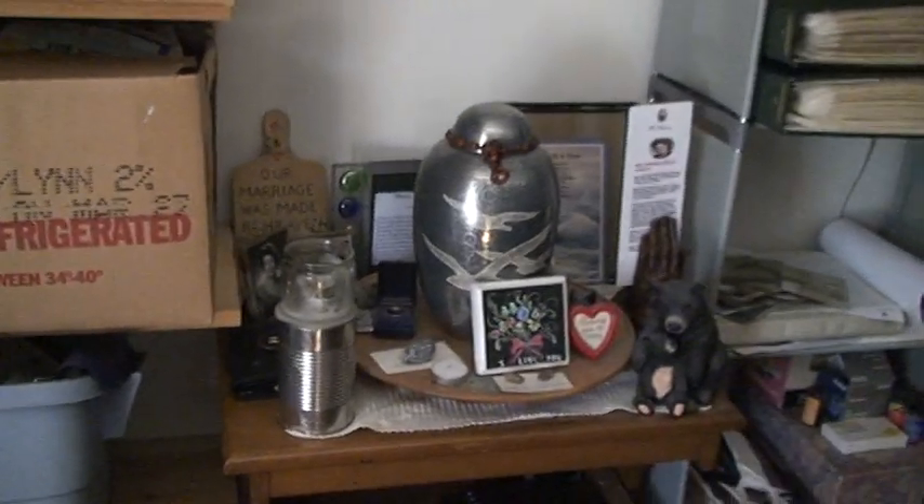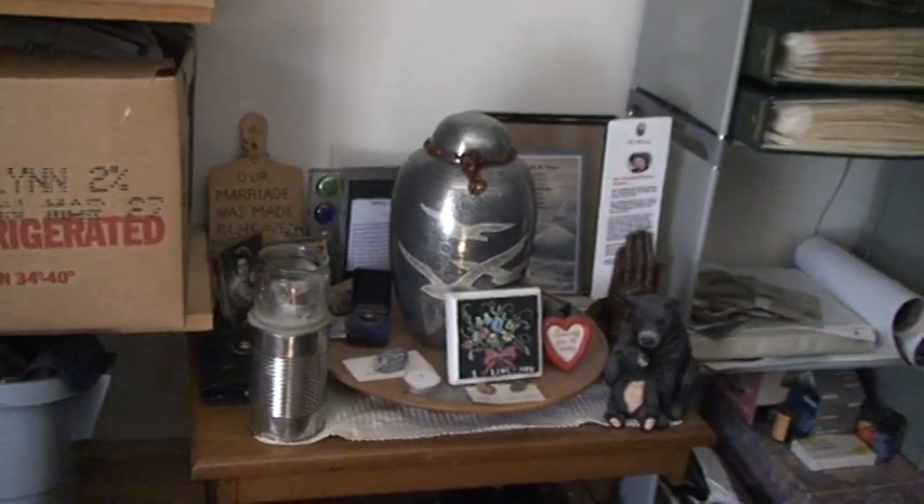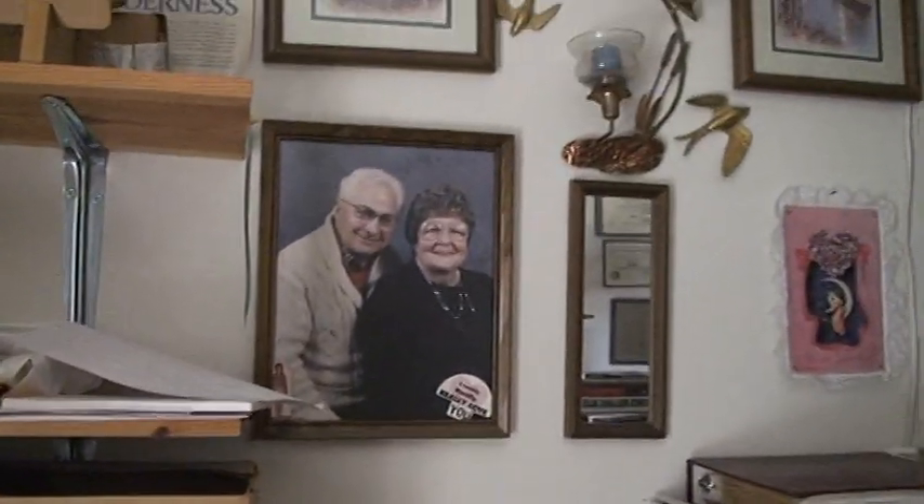My mom's ashes are here — it's kind of a little memorial he's got set up for my mom, along with his favorite picture of them both, which you might have seen on the screensaver out there.